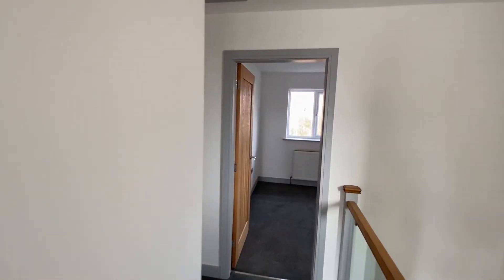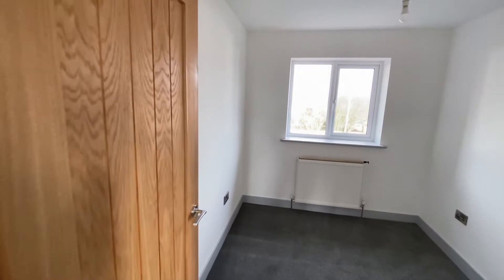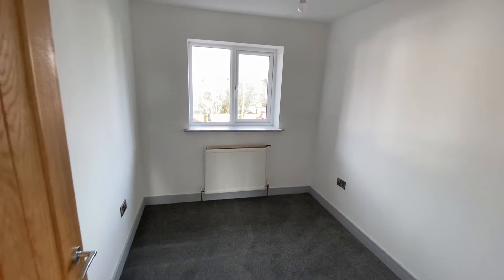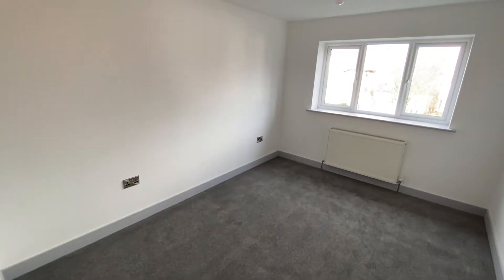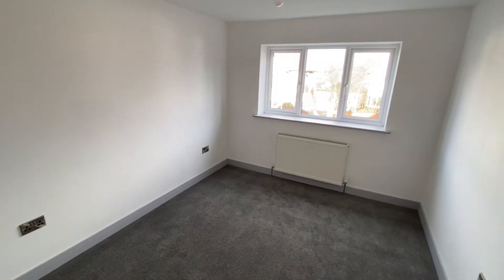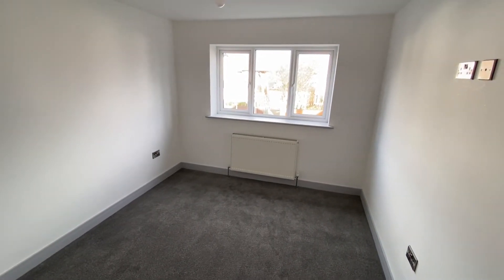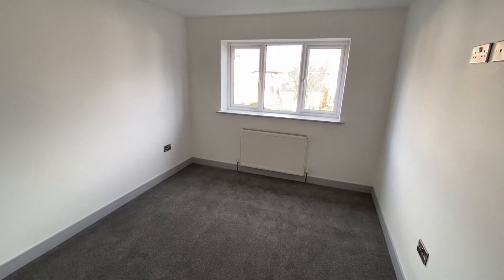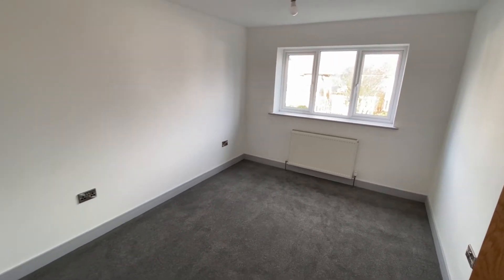Just across the landing, bedroom number three is a good-sized single bedroom that could also be used as a home office, nicely and neutrally decorated. Bedroom number two has plenty of space for a double bed as well as freestanding bedroom furniture, with a TV access point visible on the right-hand wall.